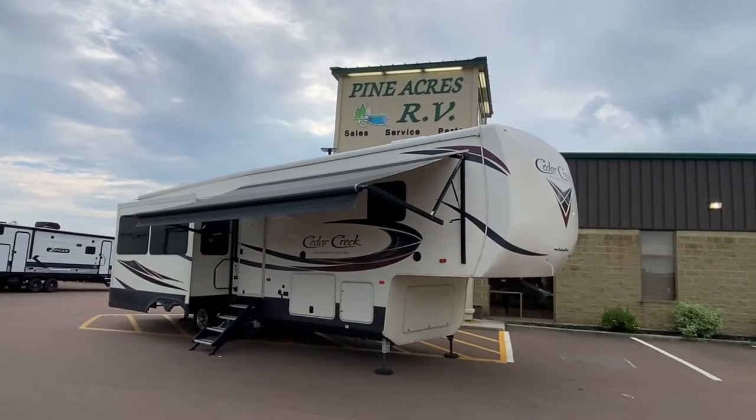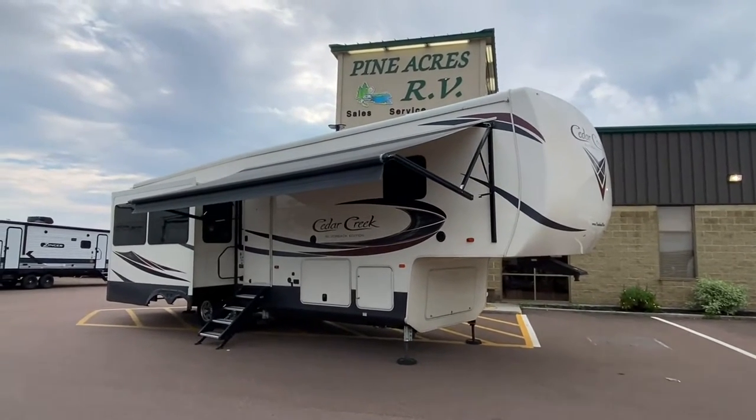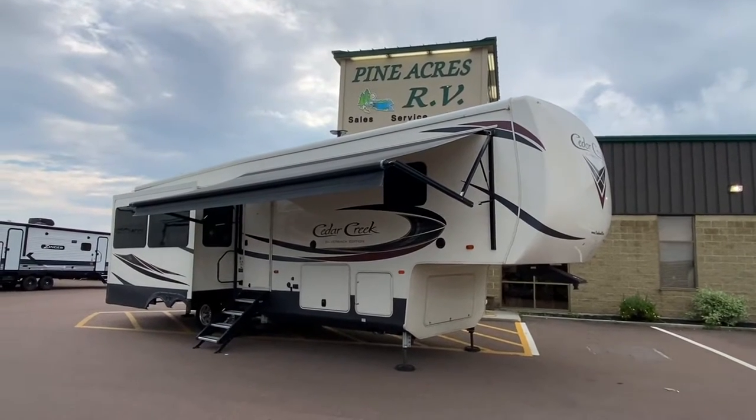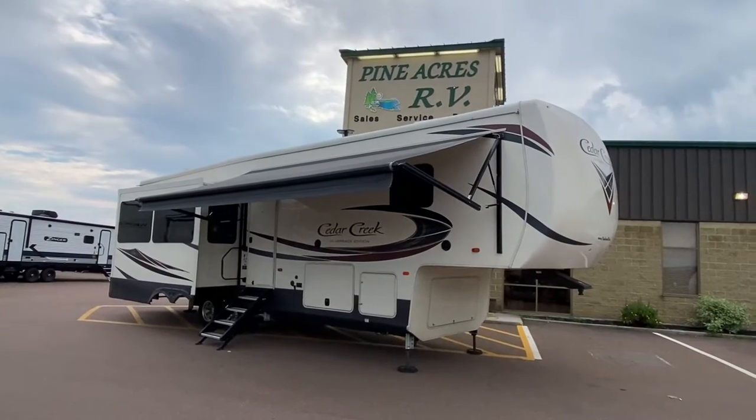Good evening everyone! I am super excited — not because it's a beautiful day, not because it's Friday evening, but because we got ourselves my favorite fifth wheel, the Cedar Creek!